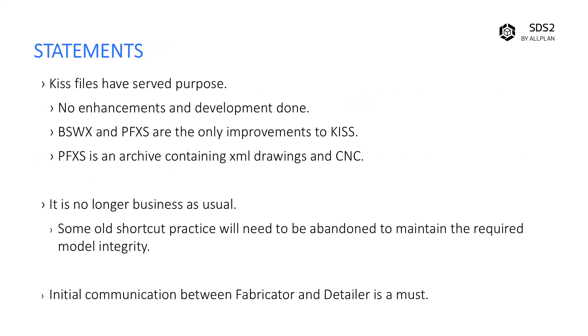I'd like to begin by stating that XML files are not all the same. The Tekla Structures XML is a completely different format from the SDS2 XML. XML is simply a markup language — open and closing tags with data in between. Let's move on to KISS. KISS files have served their purpose. They're a great go-to for years, but they're not going to be developed any further.